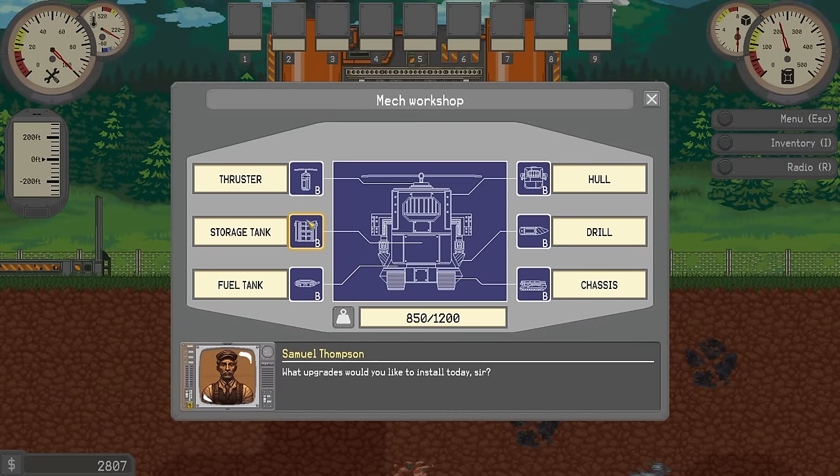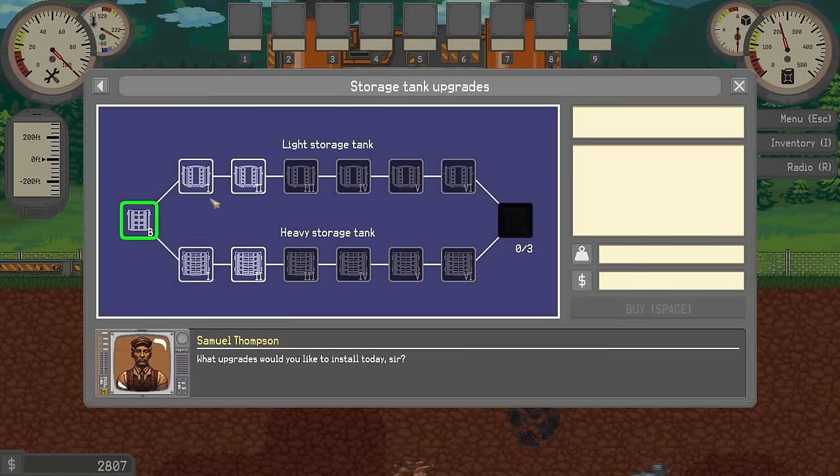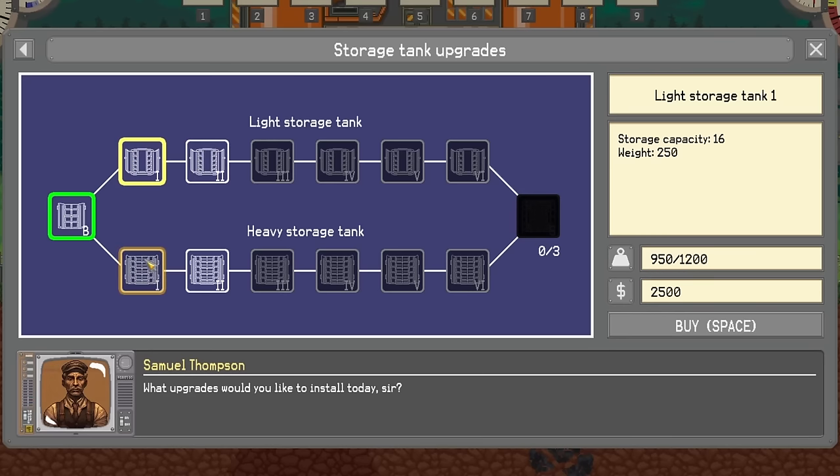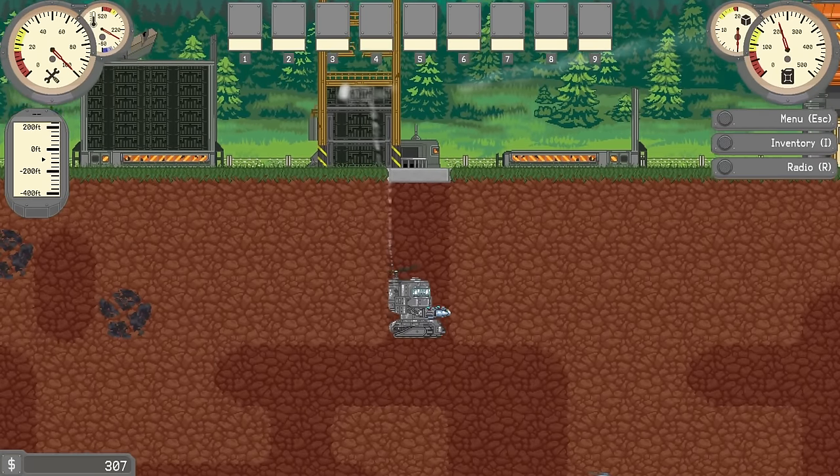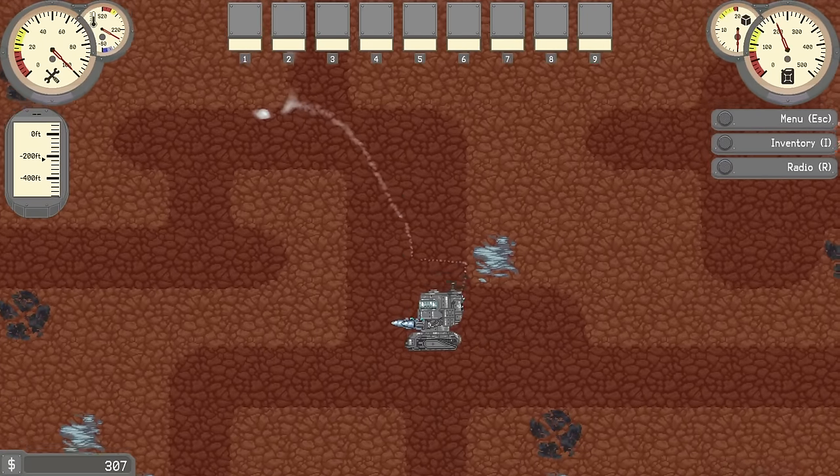That means we have enough for some upgrades. We should probably upgrade the storage tank so we can collect more ores. This one has a capacity of 16, but this one has a capacity of 20 — it is heavier. I'm not sure what the difference is, but we'll buy it. I suppose we'll need a bigger chassis to get heavier equipment, but this will do us good for right now.